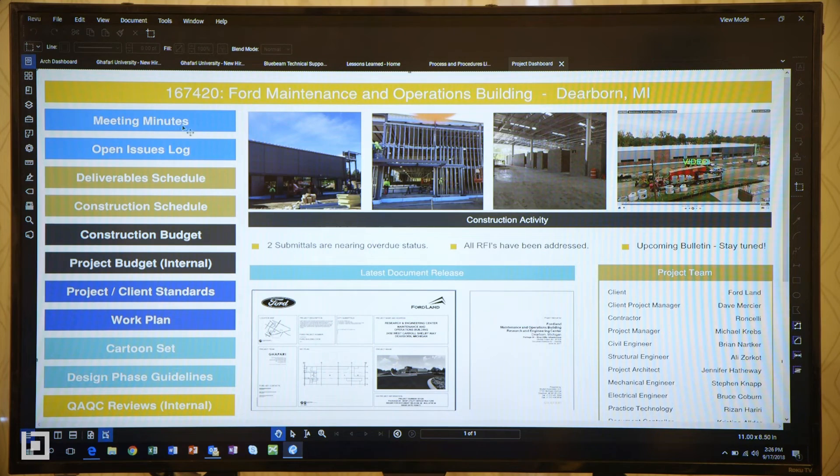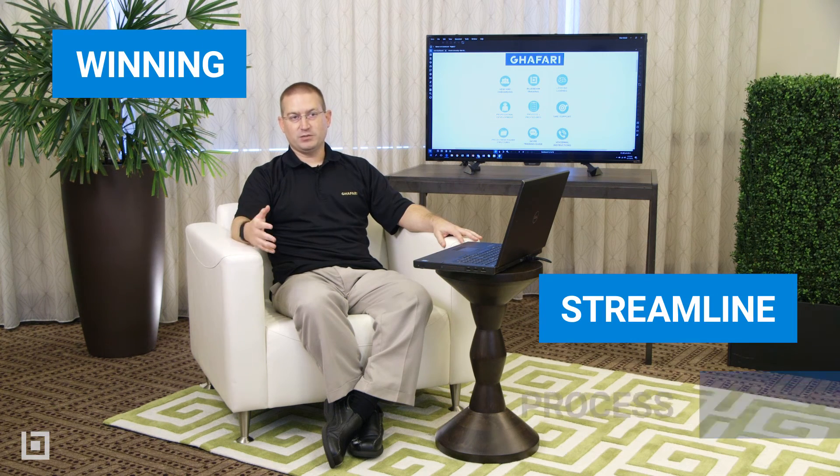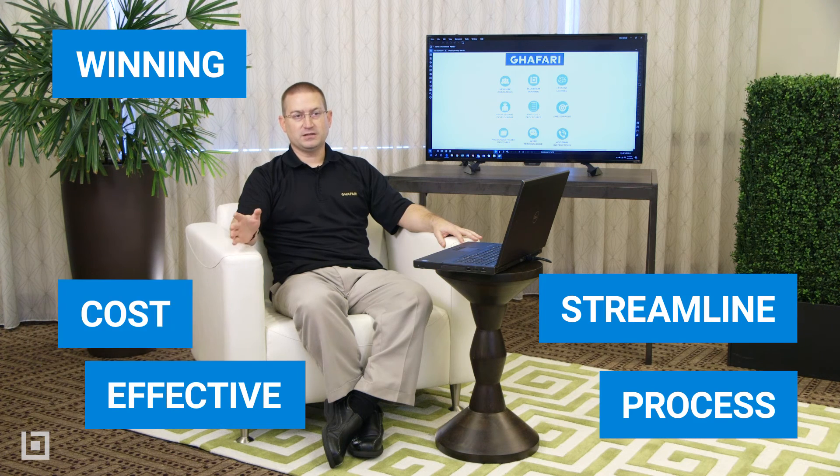Taking advantage of all the advanced features and really leveraging that collaborative tool is one of those differentiators — that's where it really sets it apart and you can actually be competitive with larger firms. We're winning because we can streamline our processes to be cost-effective and focus on what our billable rates should be dedicated to, versus just hunting and wasted efforts.